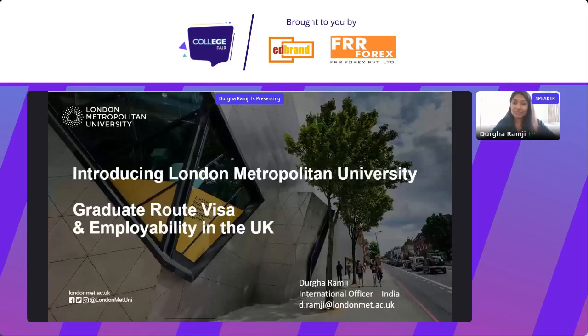I'll be speaking a little bit about the university, but you can come and meet me at London Metropolitan University's table, table number 16, and ask more questions there. In this presentation, I'll be speaking more about the new graduate route visa and employability in the UK.